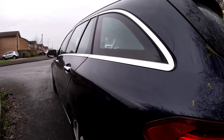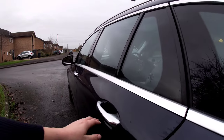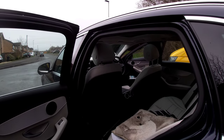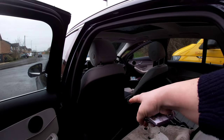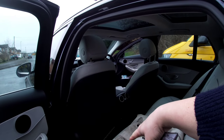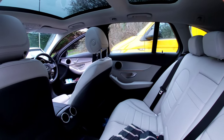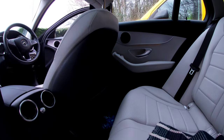This car costs over thirty thousand pounds new - madness. Let's have a look in the back. I've heard the rear legroom is a bit rubbish. If you've got the seat forward there's quite a lot of legroom, but if you've got the seat in Joseph's driving position there's not a lot of legroom, is there?